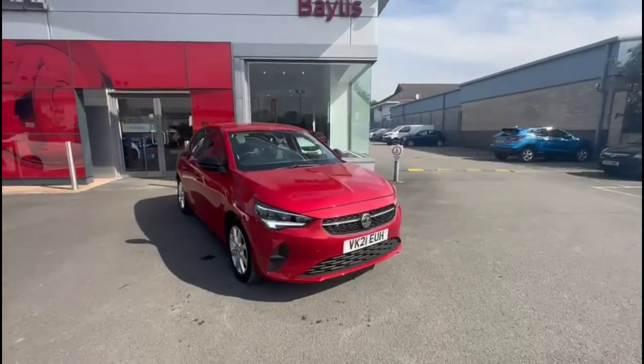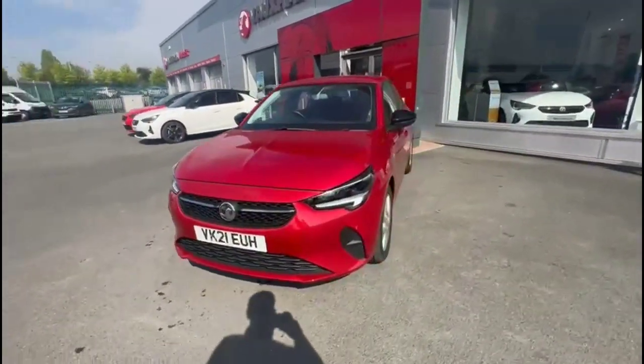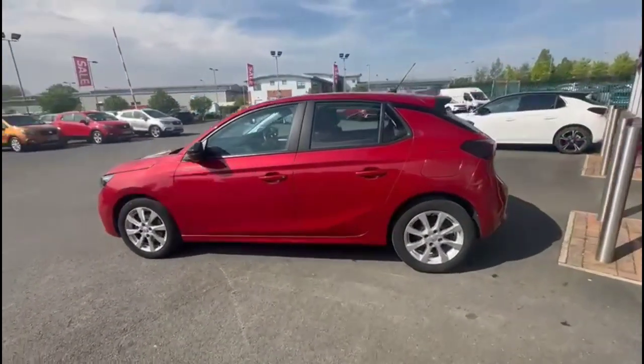Hello and welcome to Bayless Vauxhall. Today we're viewing a Vauxhall Corsa 1.2 SE Premium. This vehicle has covered 18,116 miles and it's finished in red. It also comes with Bayless warranty with the option to extend it to 36 months.